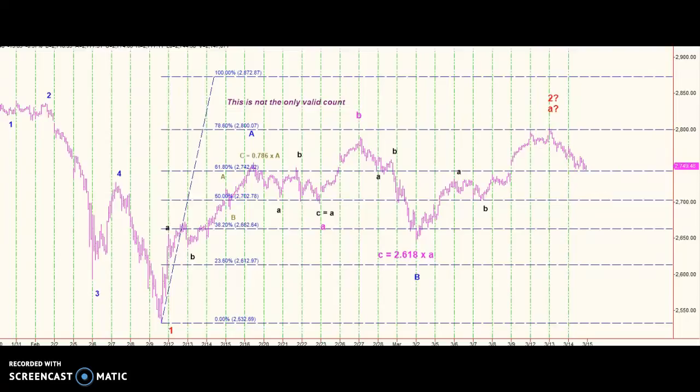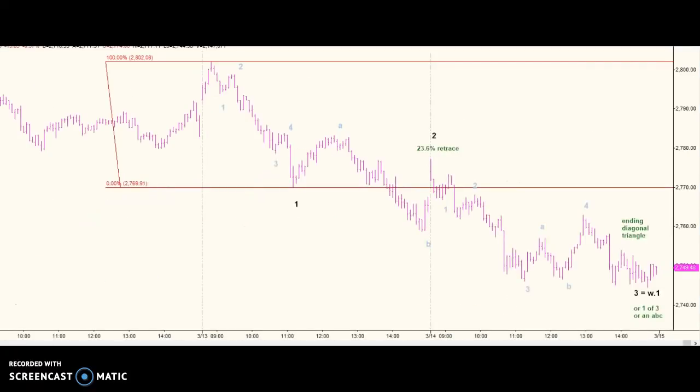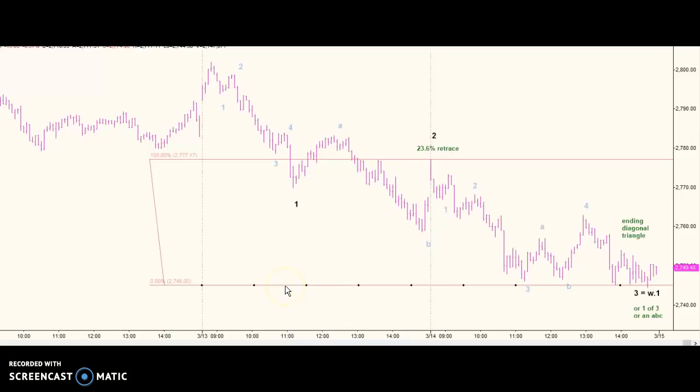If you look at this last leg, it's not as strong as I thought it might be. There are different ways to count it. But if you count this as five waves for one, and that's two, you can make wave three pretty much equal to wave one. And here's your five waves. If you look at a two-minute chart, you'll see an ending diagonal triangle. But it doesn't have to be wave three — it could be wave one of wave three, or it could even be an ABC.